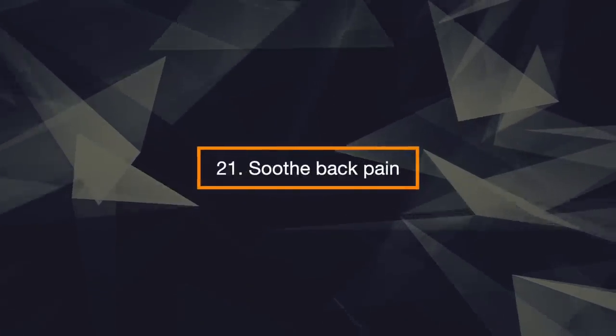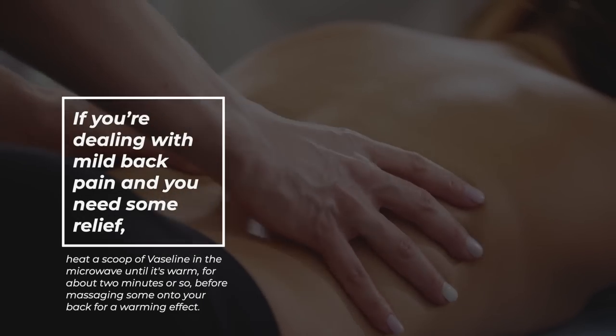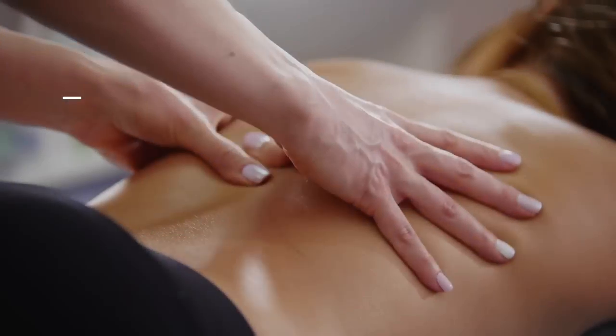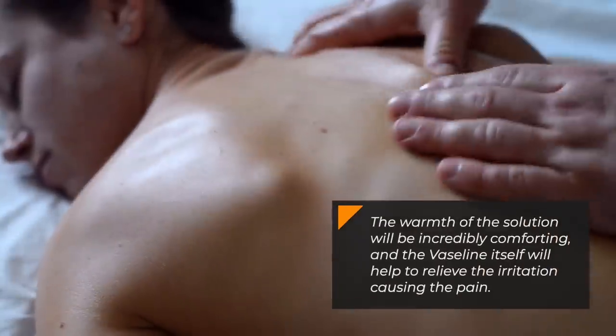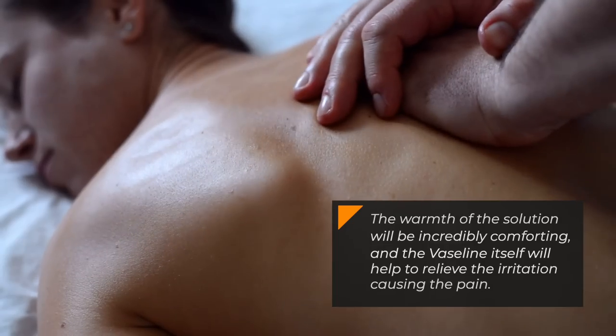21. Soothe Back Pain. If you're dealing with mild back pain and you need some relief, heat a scoop of Vaseline in the microwave until it's warm — about two minutes or so — before massaging some onto your back for a warming effect. The warmth of the solution will be incredibly comforting, and the Vaseline itself will help to relieve the irritation causing the pain.